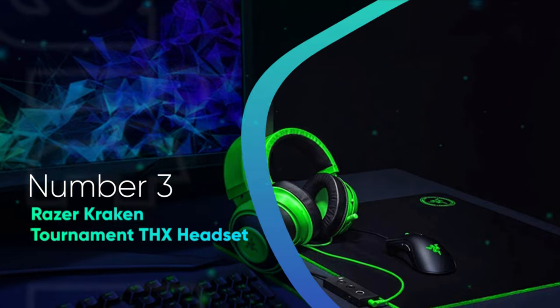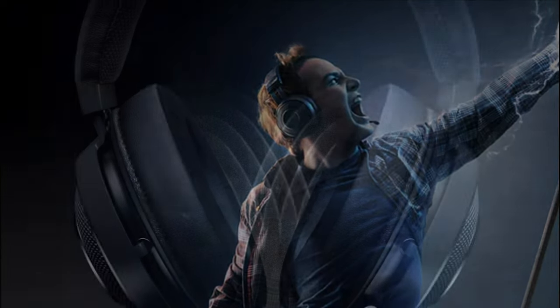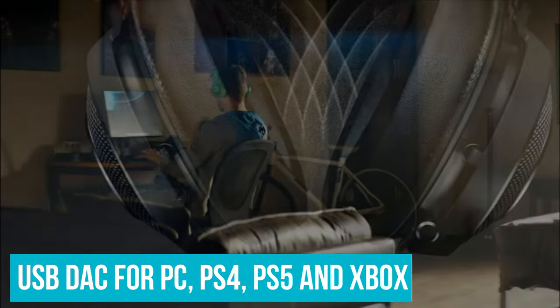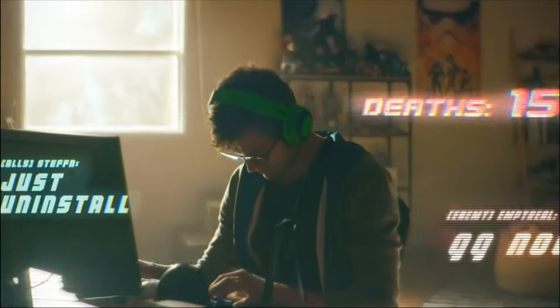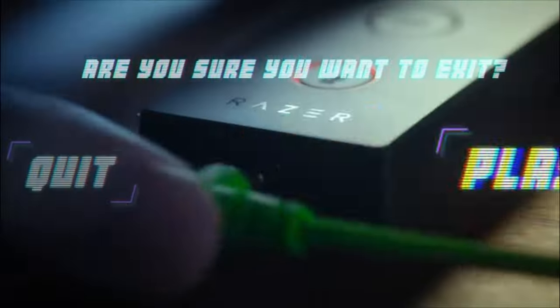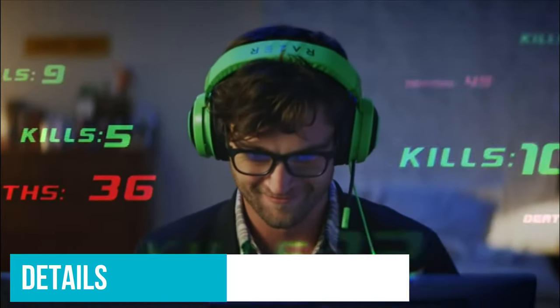Number 3: Razer Kraken Tournament Edition THX Headset. The Razer Kraken Tournament THX headset is one of the best Razer headsets designed for true surround sound. It comes with a USB DAC for PC, PS4, PS5, and Xbox One gaming consoles, and also has a retractable and detachable microphone for easy communication. This headset is engineered to deliver THX 7.1 surround sound for a spacious listening experience, and is great for RPG or FPS games. The custom-tuned 50mm drivers deliver crisp highs, detailed mids, and solid bass, while the built-in DAC and THX spatial audio immerse you in the game.